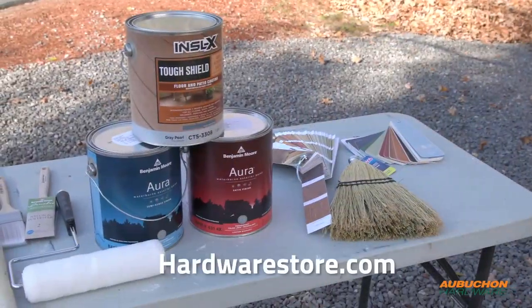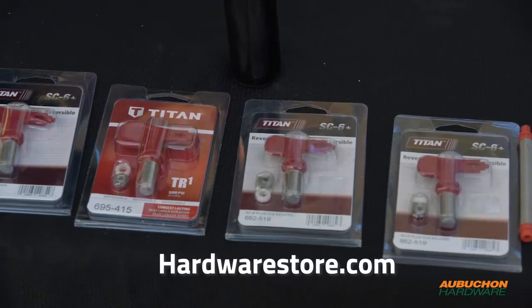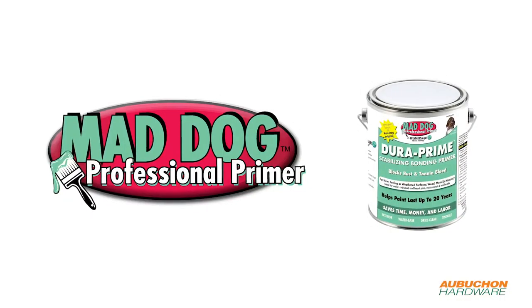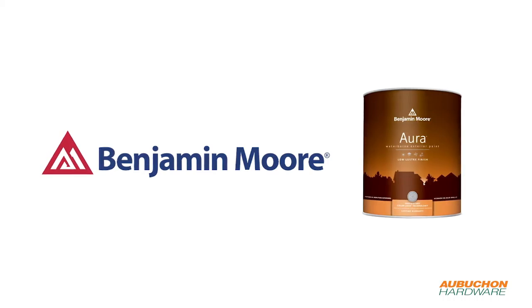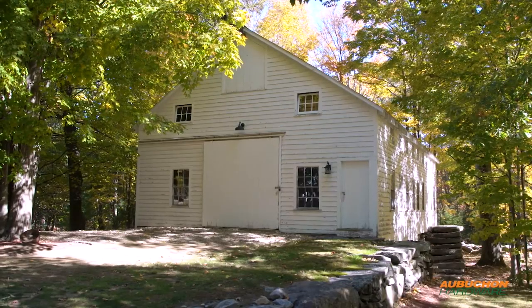With the exception of the lift, all the products and tools used throughout this project are readily available at your local Aubuchon hardware store. Thank you to Mad Dog Primers for their generous donation of Dura Primer, and thank you to our partners at Benjamin Moore for their continued support by donating the Aura Exterior Low Luster to protect the barn here in Westminster, Massachusetts.